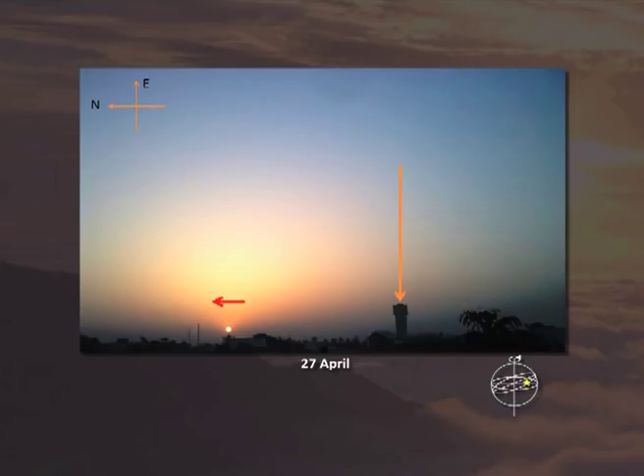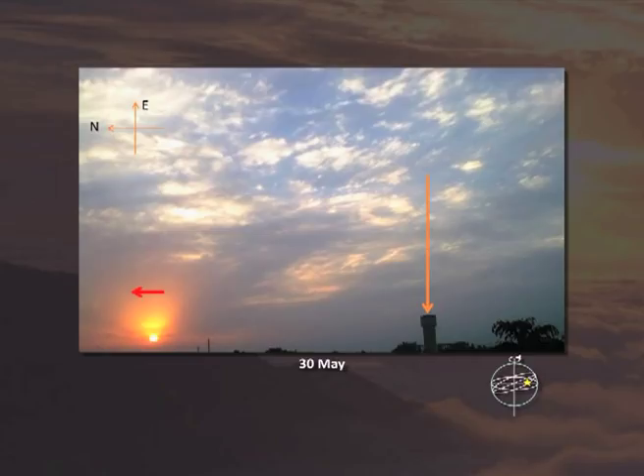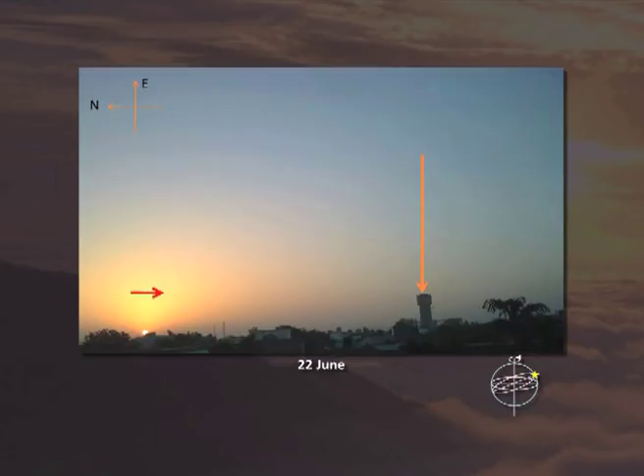This is 27th April — the sun is still moving towards north. This is 30th May — the sun is still moving towards north. This is 22nd June. Remember that on 21st June, the sun has the maximum northern displacement.